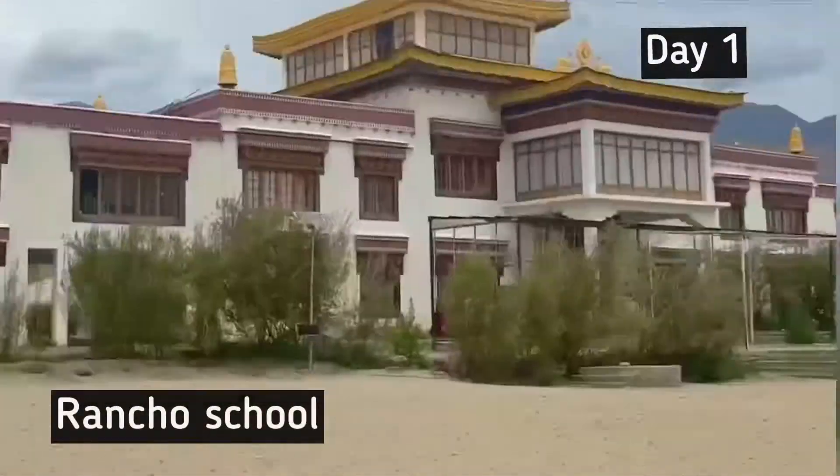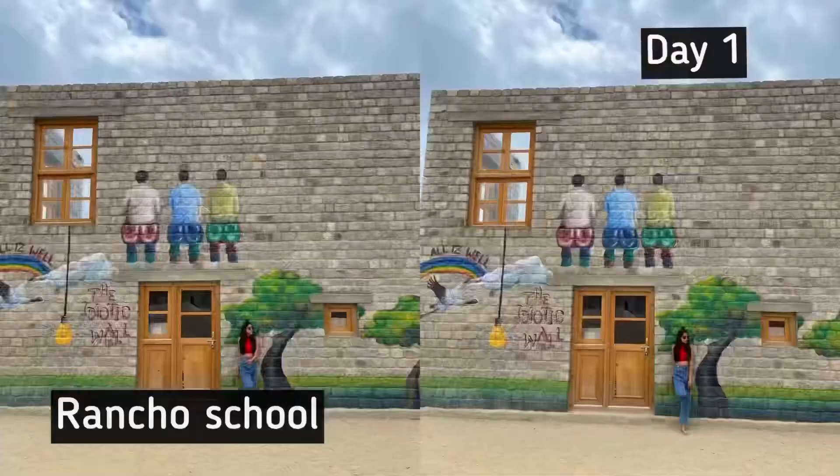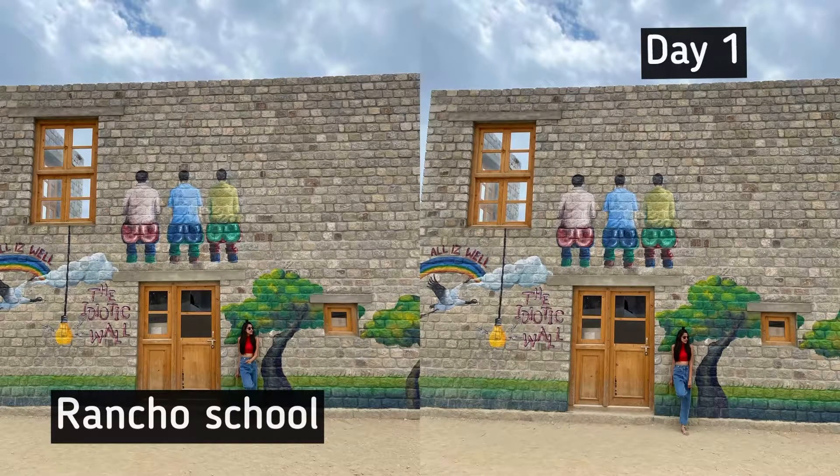We've made a quick pit stop along the way to check out the Rancho School that was featured in the movie Three Idiots.